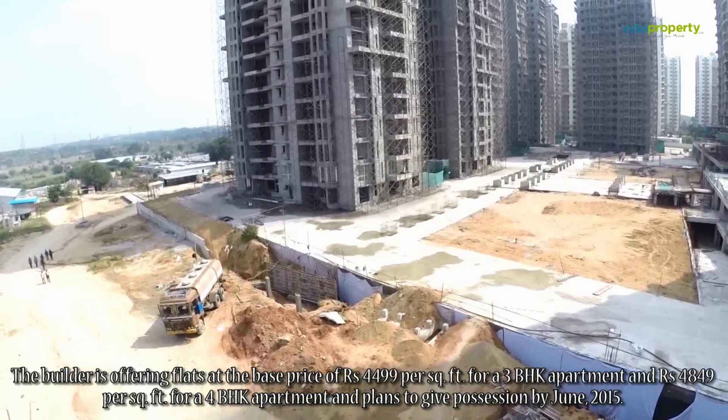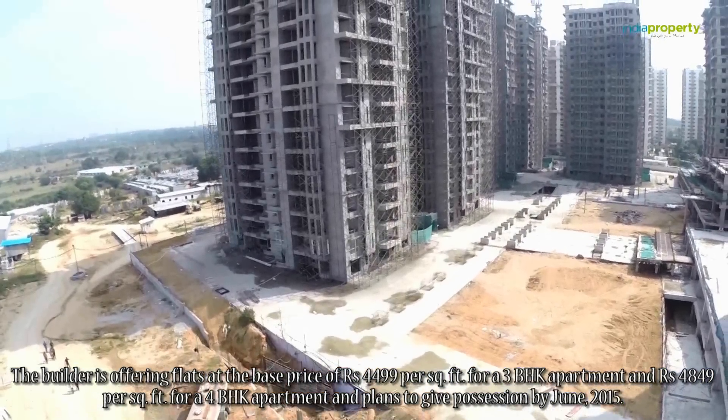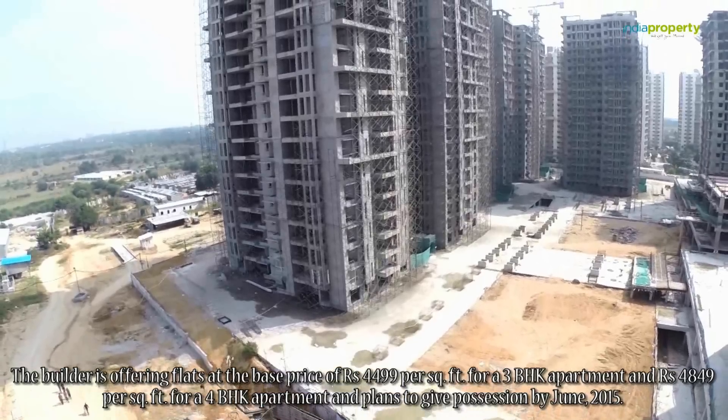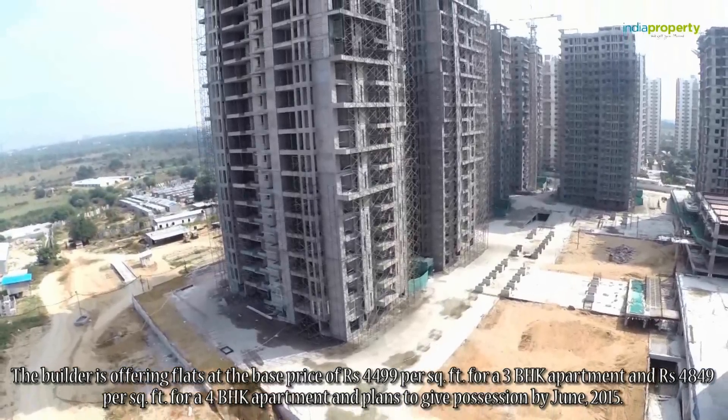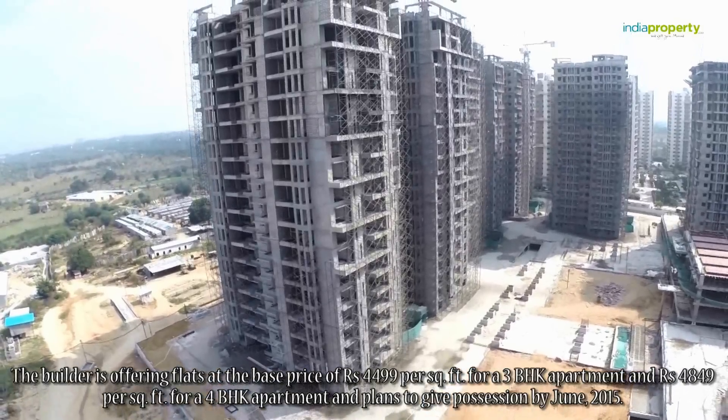The builder is offering flats at the base price of Rs. 4,499 per square feet for a 3 BHK apartment and Rs. 4,849 per square feet for a 4 BHK apartment, and plans to give possession by June 2015.